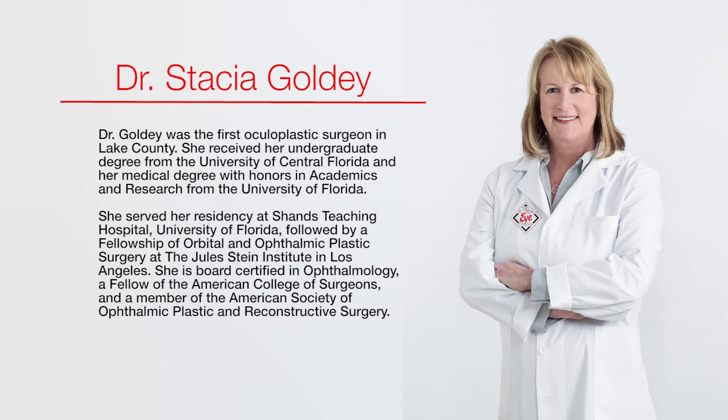Latisse is the best product I have seen to darken and lengthen eyelashes permanently. It is available by prescription only and is applied nightly to enhance eyelash growth. It is effective in 80% of patients and is sold here at Mid-Florida Eye Center.